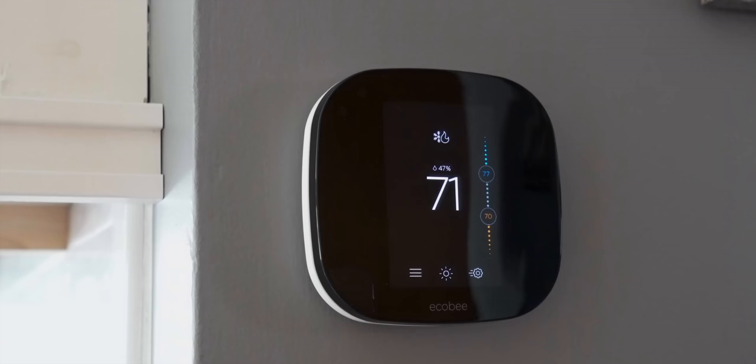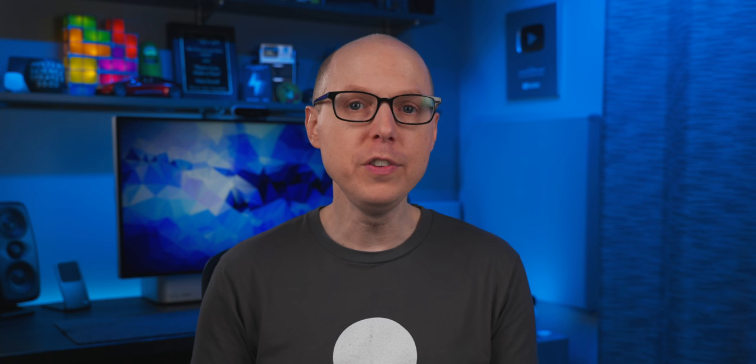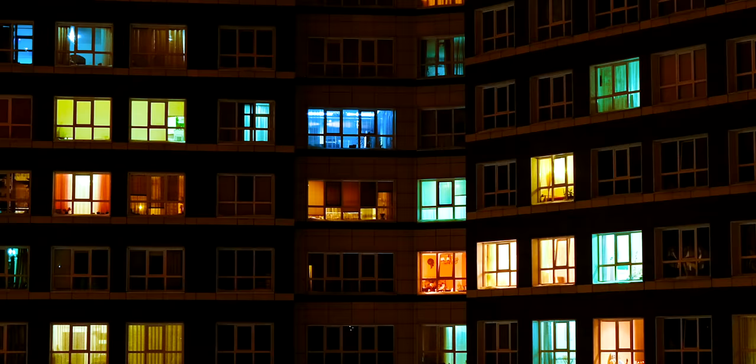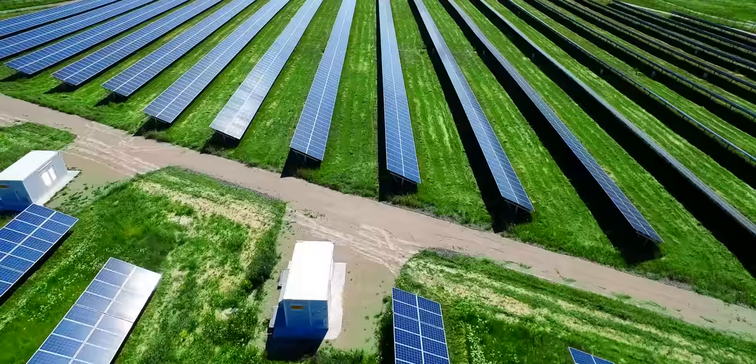For the past few years, I've been part of a program called Connected Solutions with my Ecobee smart thermostat. The thermostat uses machine learning and automations to cut down on electricity demand during the summer when everybody's cranking up their air conditioning when they get home from work. I've got a few other things in my home that also tap into machine learning, but I'll get to that in a minute. This is just one small piece of a much bigger system that's changing how we use electricity in our homes and our local grids.